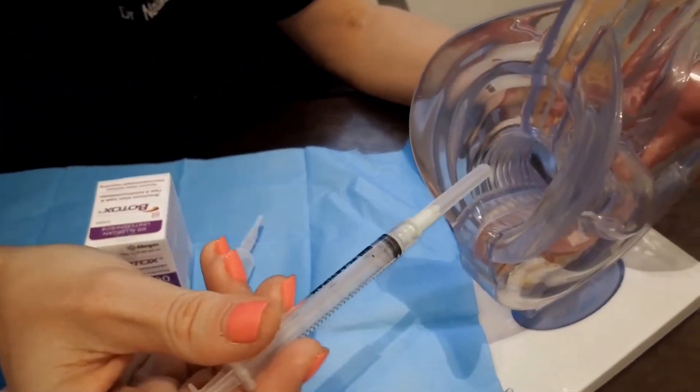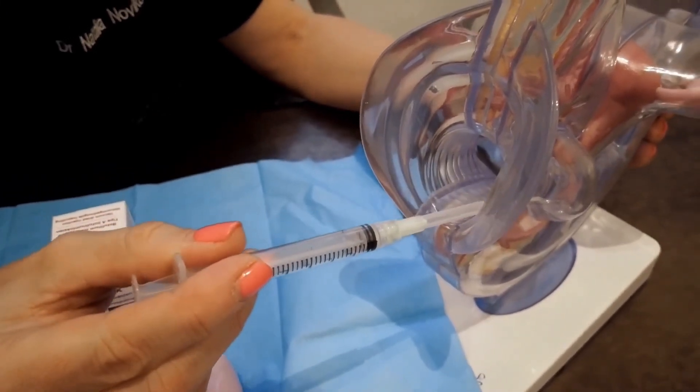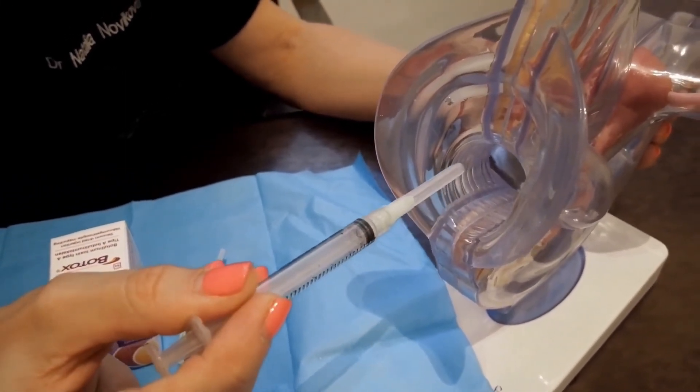Generally it's six injections, at three, four, five and seven, eight, nine o'clock positions.